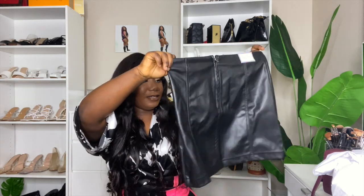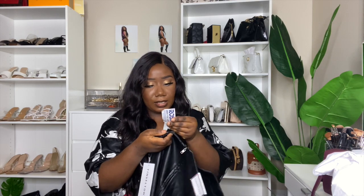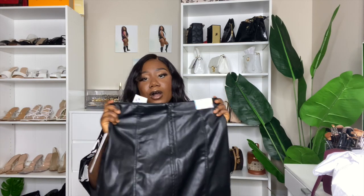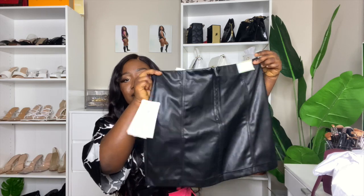I also got this leather skirt — look how cute this is! I paid $11.99 for it. I got it in a size large because I don't want it to be too tight; I want it to fit properly. Hopefully it turns out the way I want it to. It's so cute — I love it!